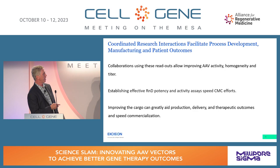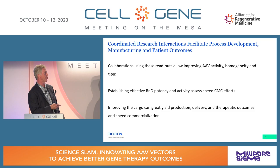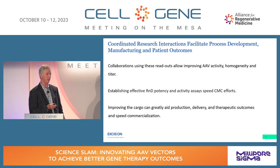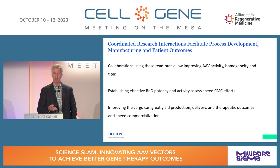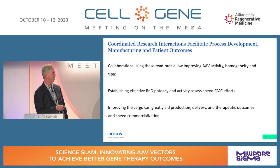I want to draw this to a conclusion by talking about the importance of having coordinated research interactions as early as possible between the research team and CMC manufacturing, so that you can allow these readouts to improve your AAV activity, homogeneity, and titer. Of course, if you wait late and go back to change key parts of the payload, you'll have to redo these studies. Establish potency assays early — they'll speed both R&D and CMC efforts to the clinic.